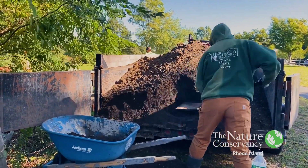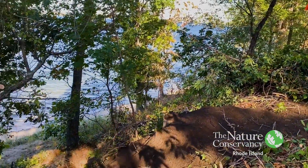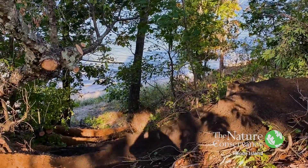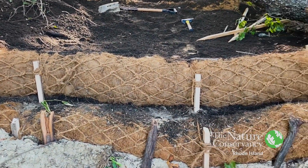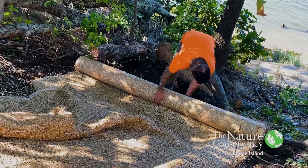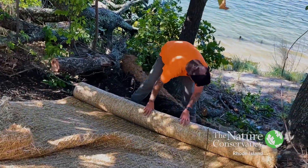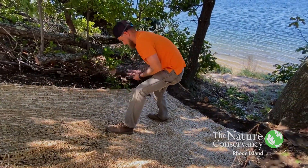It was great to watch them work this morning, using all natural materials to fill in this gap in the bluff. We started with a base of coconut fiber logs, then backfilled that with some loam, seeded it, and secured it all with a straw and coconut fiber blanket — and that should do the trick.